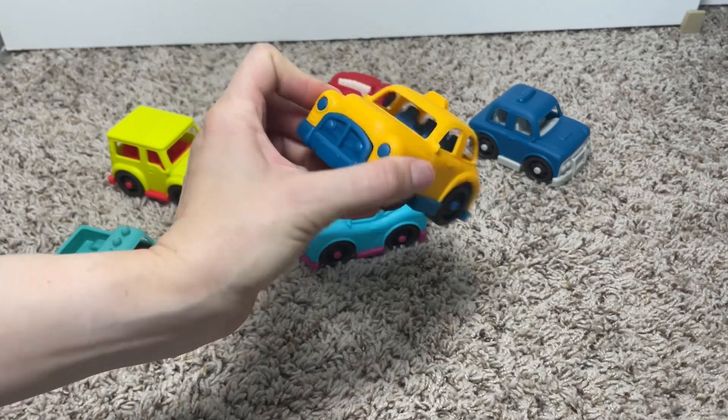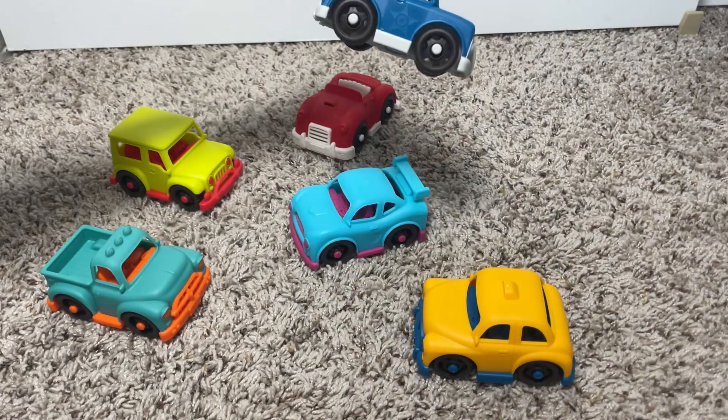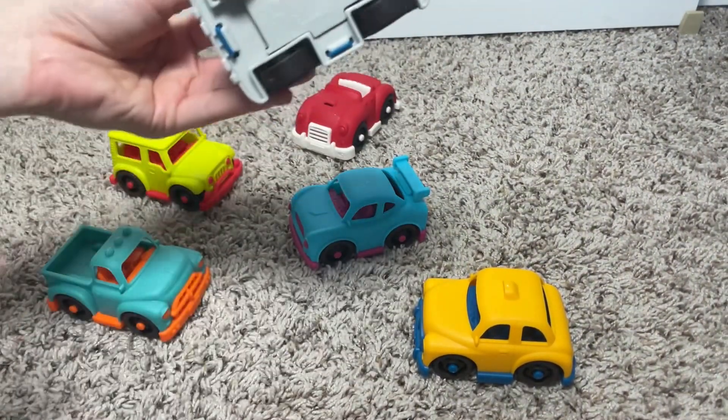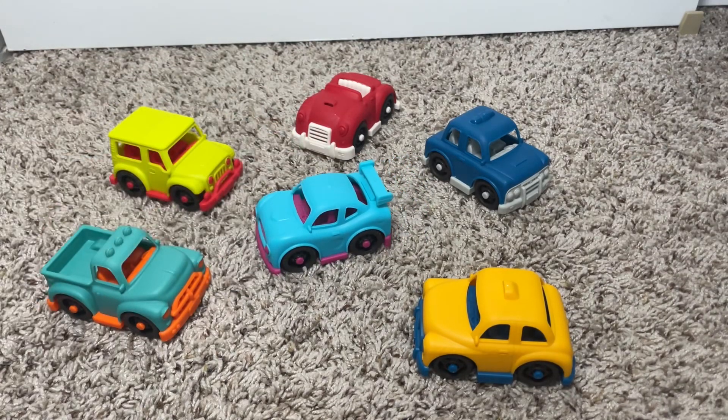But of course, it's not just about the cuteness. These mini cars are doing wonders for my son's fine motor skills and hand-eye coordination. It's not just play, it's play with purpose. Overall, we're loving these little mini cars and I'd highly recommend them, especially if you're looking for something that's both fun and beneficial for your little one.